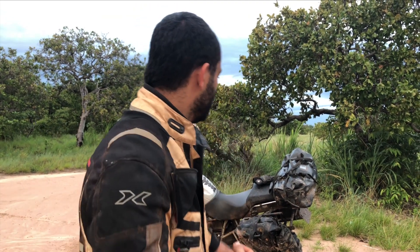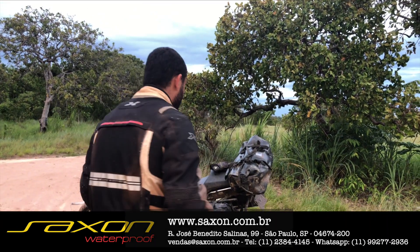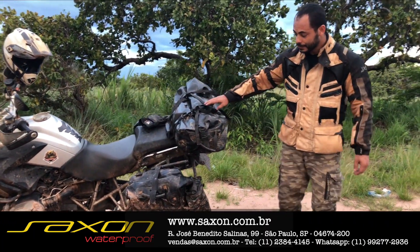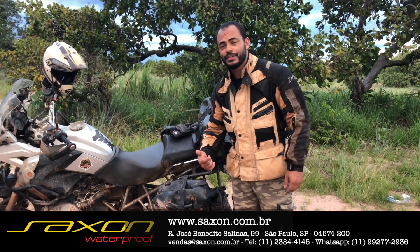E o que me trouxe até aqui — eu sempre falo — que para você fazer uma aventura como essa, o que você tem que fazer é estar bem equipado. E para trazer todos os meus equipamentos, eu escolhi as bolsas da Saxon Brasil: os alforjes laterais e a bolsa traseira.